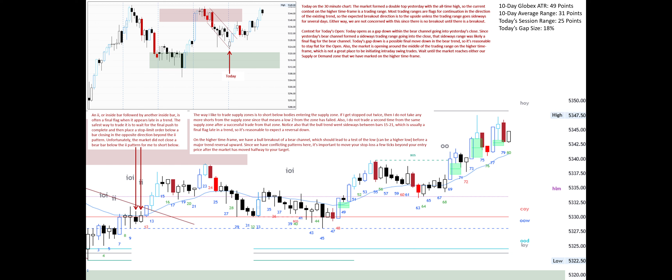Also, I do not trade a second time from the same supply zone after a successful trade from that zone. Notice also that the bull trend went sideways between bars 15 to 21, which is usually a final flag late in a trend, so it's reasonable to expect a reversal down.